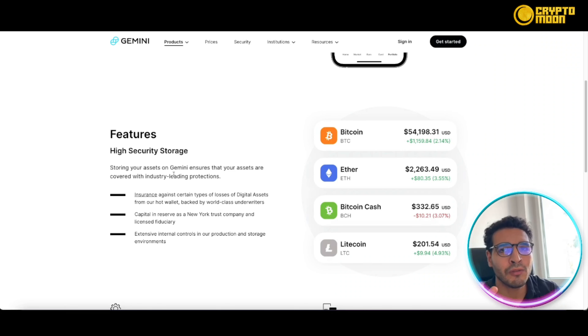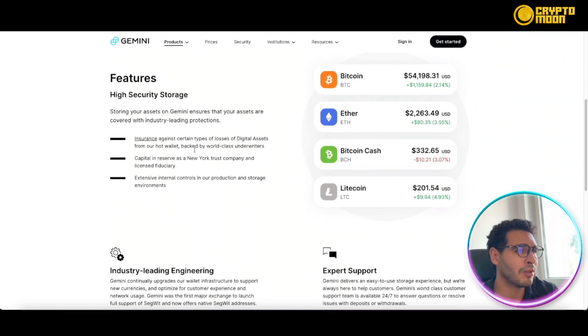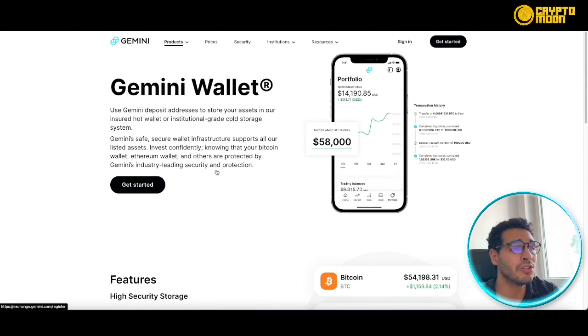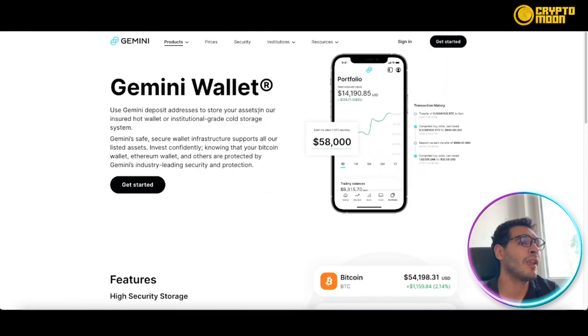Gemini also offers an all-in-one wallet. You can buy, sell, stake, earn, trade, and store your cryptocurrency all in one place. You can have an overall view of your portfolio, do earning and staking within the wallet, or link all Gemini products together in one app. This flexibility means you can move your crypto and assets within one platform or service provider, saving time and money on transfers.